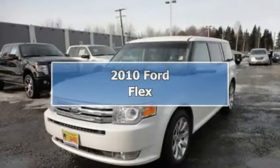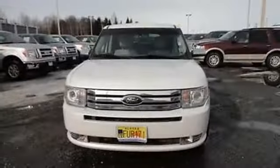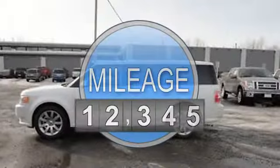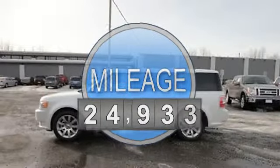2010 Ford Flex SU5. This vehicle features the following equipment: automatic, 3.5-liter six-cylinder 262 HP, passenger front airbag, side impact airbag.